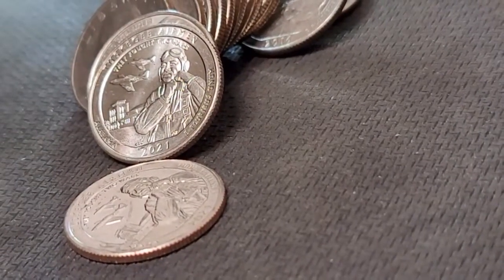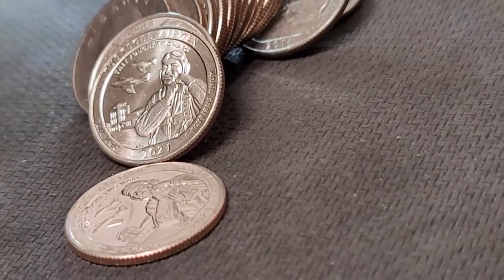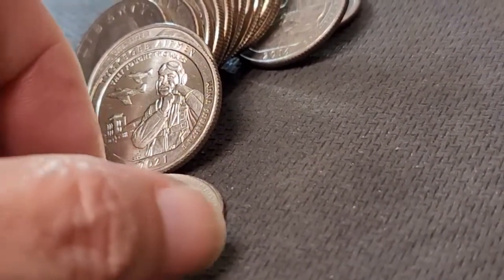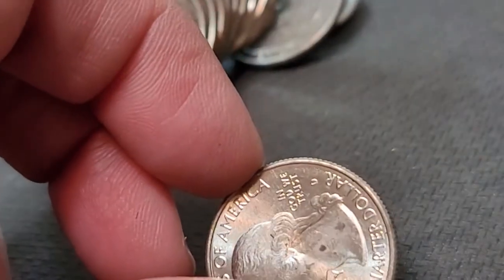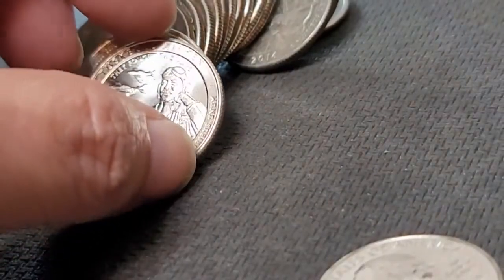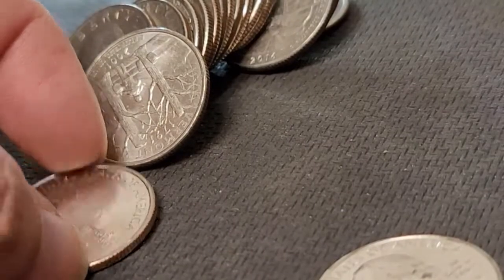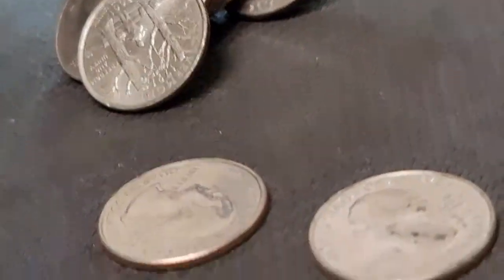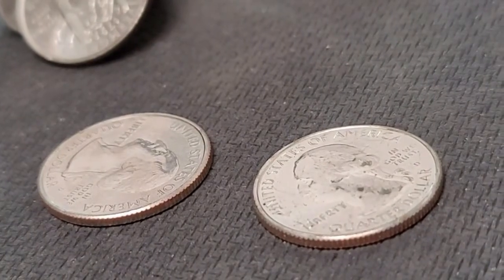Row 14, and yep, you guessed it — two more Tuscany Airmen. Let me flip them over. D-mint mark, but this one's kind of messed up. And another D-mint mark. Let me continue hunting.